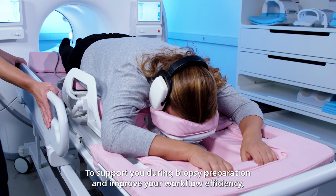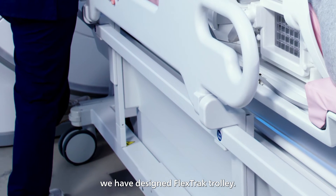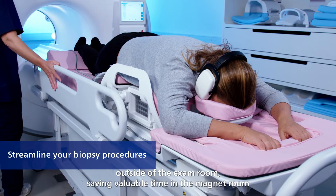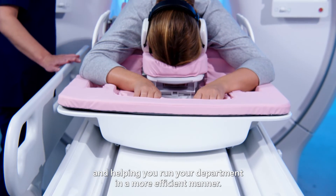To support you during biopsy preparation and improve your workflow efficiency, we have designed FlexTrack Trolley. This patient transport system provides you the ability to prepare the patient outside of the exam room, saving valuable time in the magnet room and helping you run your department in a more efficient manner.